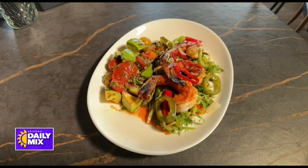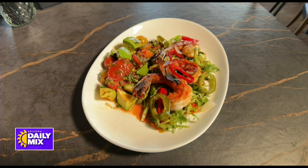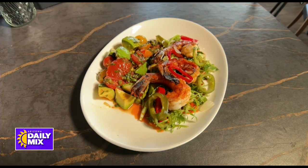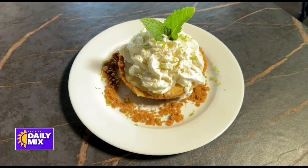Our prawn and avocado appetizer is a nice seared prawns done with a little bit of a barbecue spice over a bed of frisee with a nice avocado and tomato relish on the side. We also have a wonderful dessert, which is our key lime pie, made in-house and also gluten-free.